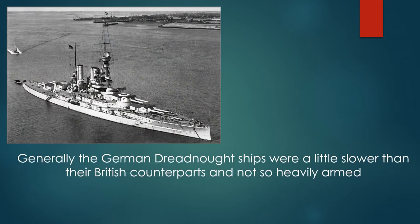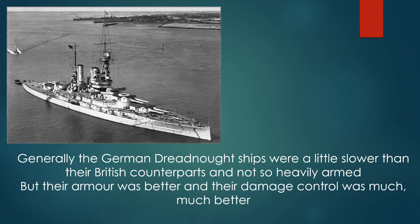Generally the German dreadnought ships were a little slower than their British counterparts and were not so heavily armed, but their armor was better and their damage control was much, much better.